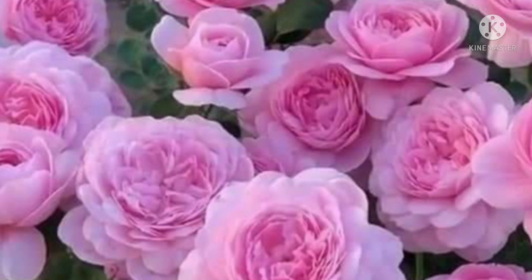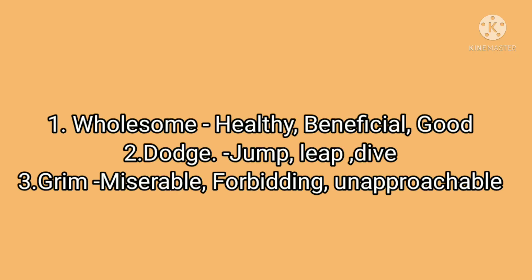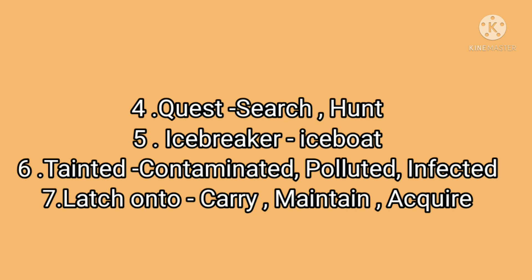Let's see some synonyms. First: wholesome — healthy, beneficial, good. Second: dodge — jump, leap, dive. Third: grim — miserable. Fourth: body — unapproachable. Next: quest — search or hunt.